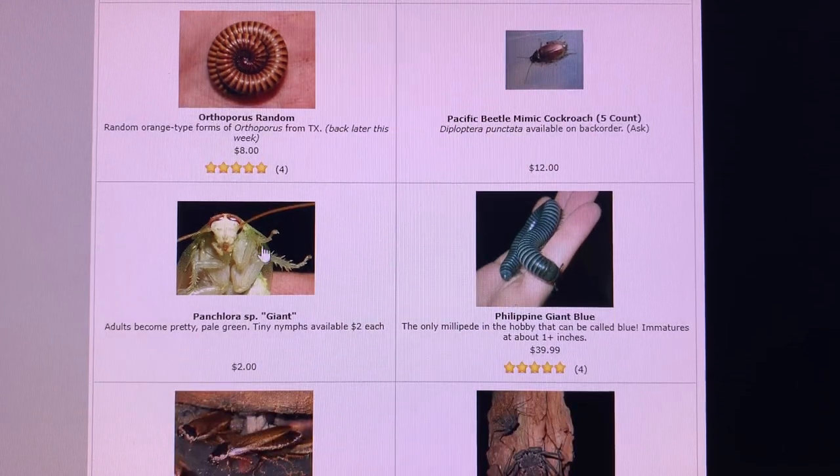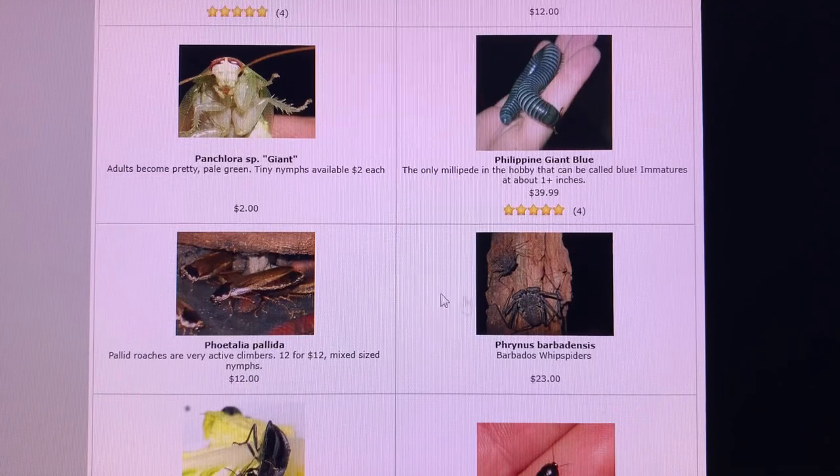Giant pink Laura, the green banana roaches. The giant form here is the blue millipede in the hobby — the Philippine giant blue — such a gorgeous species. I had these pallid roaches for many years. I apparently sold them at one time, but mostly I just kept a culture of them and never sent them out.